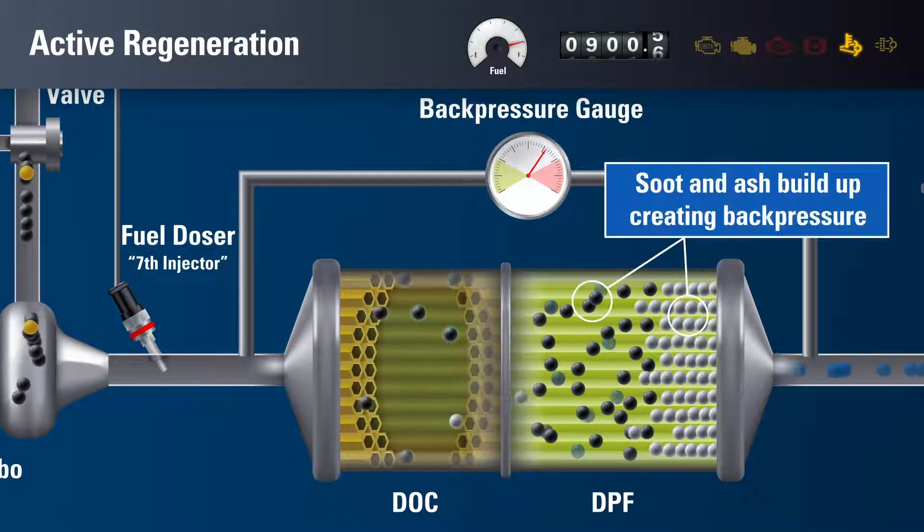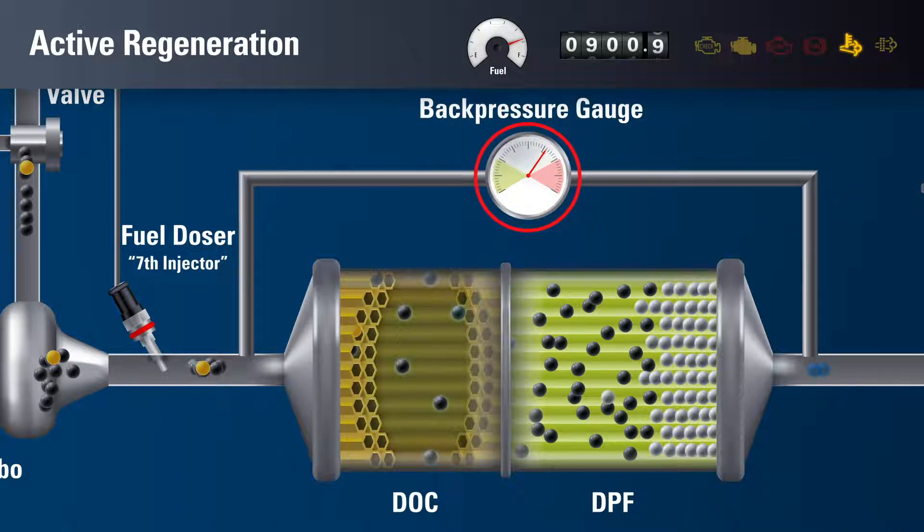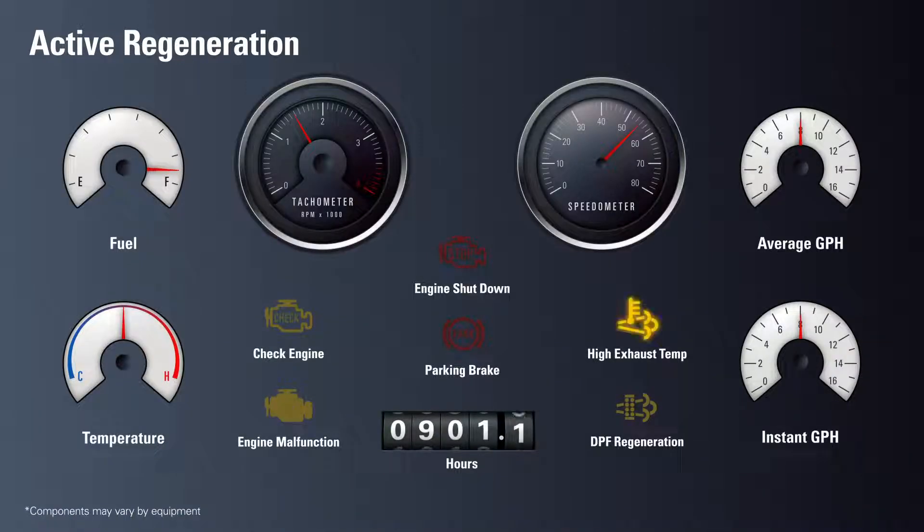When soot and ash build up in the DPF, the back pressure gauge or the ECU triggers an active regeneration. This may happen once or multiple times a day if your work includes excessive idling or stop-and-go operation. The hot exhaust light or DPF regen light on the dashboard will alert the driver when an active regeneration occurs. The tachometer will show a slight increase from the added strain that active regeneration puts on engine performance.